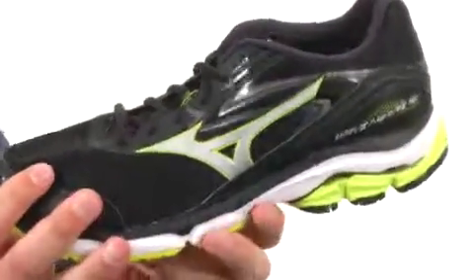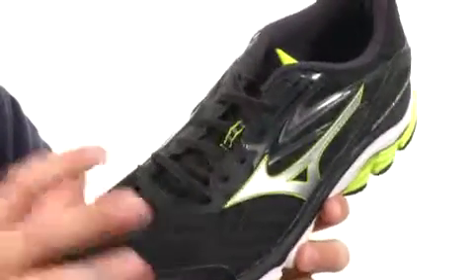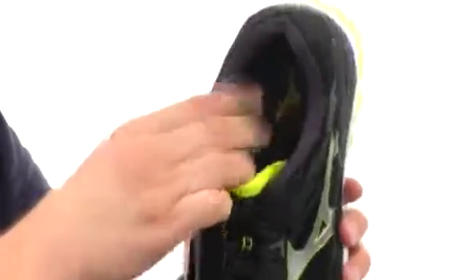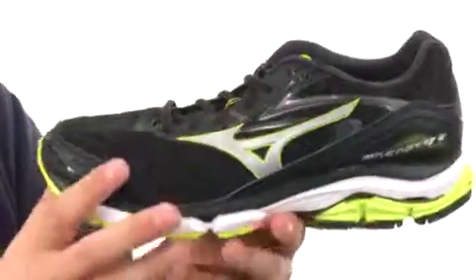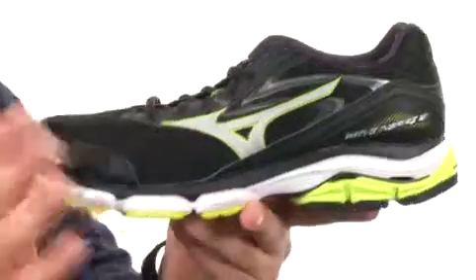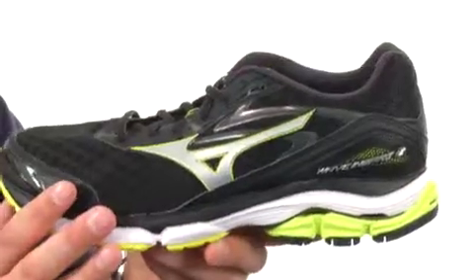lightweight, supportive synthetic upper that will really give you amazing breathability and comfort. You also have a DynaMotion Fit that'll give you a real seamless construction. You have a lace-up closure here in front with a lightly padded collar and tongue, making sure it stays nice and lightweight. Good cushioning down there in that footbed where you have some foam for added shock absorption. You also have a smooth ride engineered construction that'll promote a great transition from heel to toe with every single stride you take. You also have a midsole in there that has a wave plate